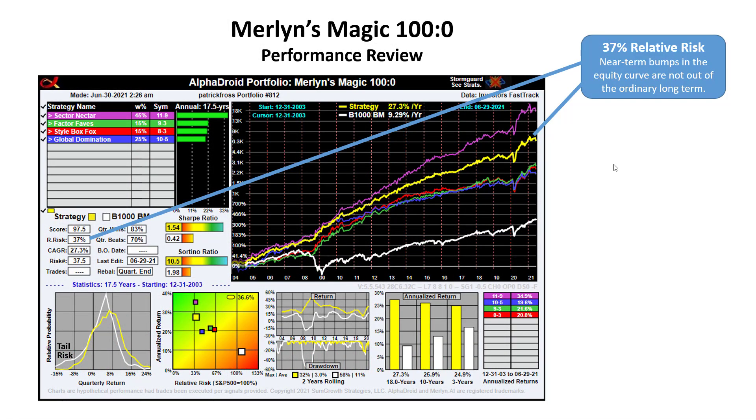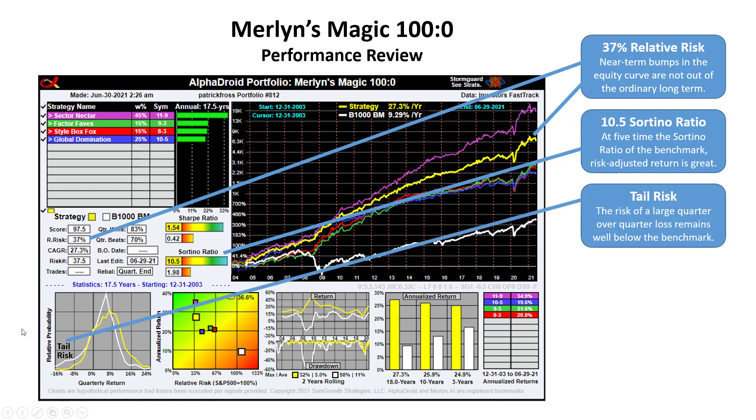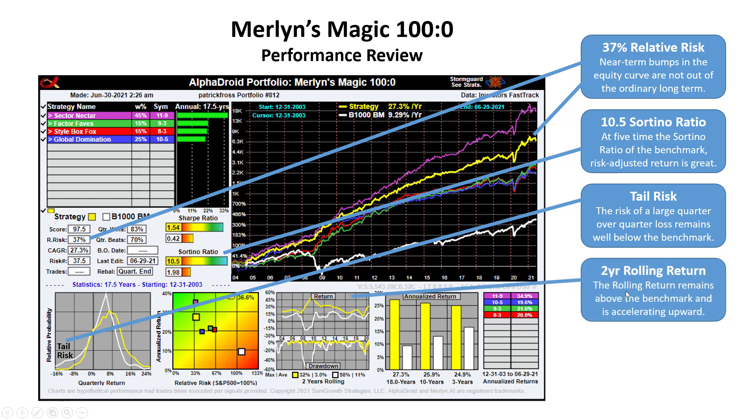Now let's do a performance review of the Merlin's Magic 100-0 portfolio. The relative risk of this portfolio is only 37%, and the near-term bumps are not out of the ordinary long-term. It has a Sortino ratio of 10.5 — five times the Sortino ratio of the benchmark — so the risk-adjusted return is great. Tail risk is illustrated in the lower left chart, with the risk of a large quarter-over-quarter loss remaining well below its benchmark. The two-year rolling return remains above the benchmark and is accelerating upwards.